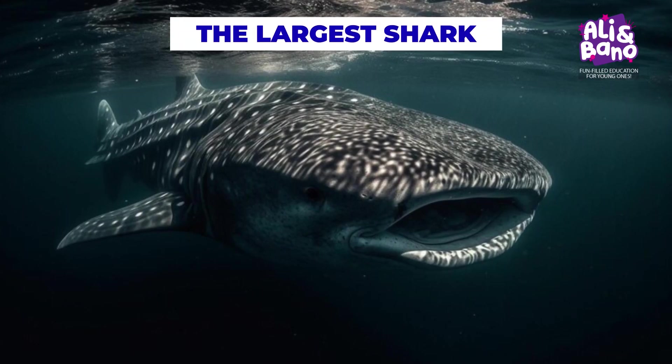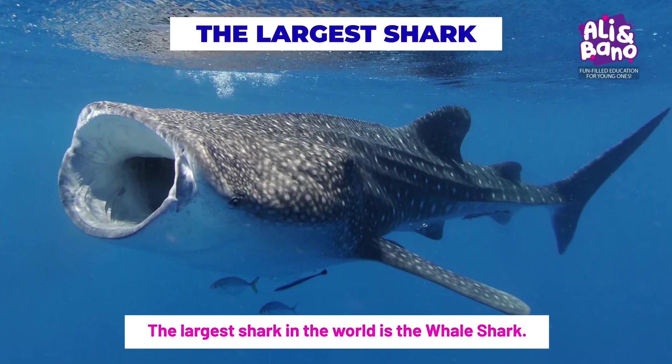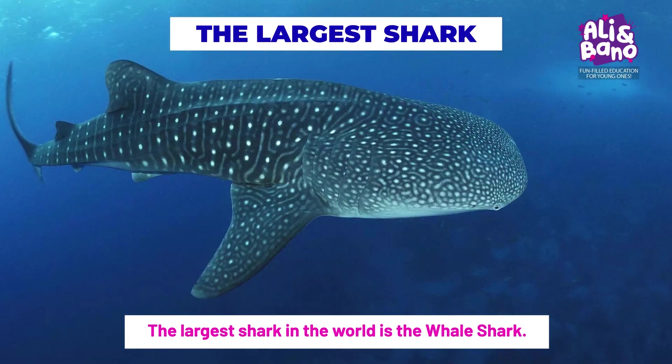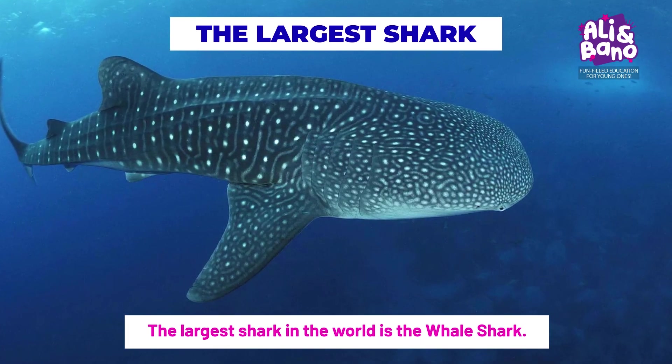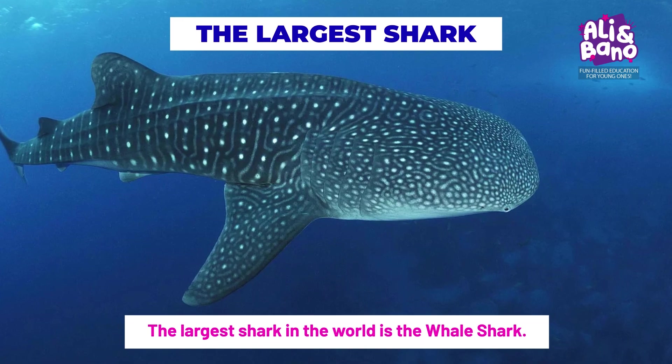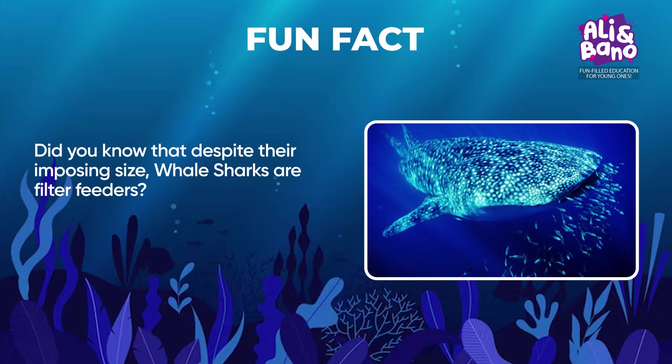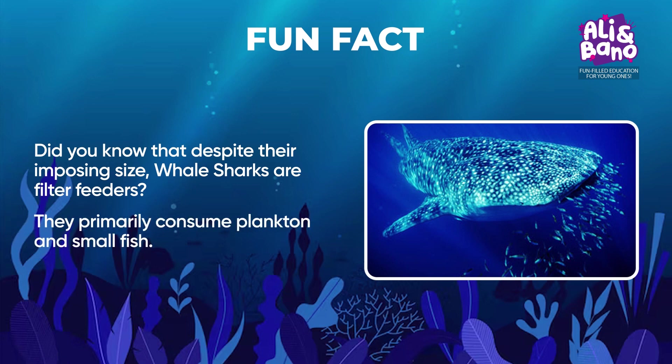The largest shark in the world is the whale shark. With its enormous size and distinctive spotted pattern, the whale shark peacefully cruises through the oceans. Despite their imposing size, whale sharks are filter feeders — they primarily consume plankton and small fish. These gentle giants are known for their docile nature, making them a sought-after sight for divers.